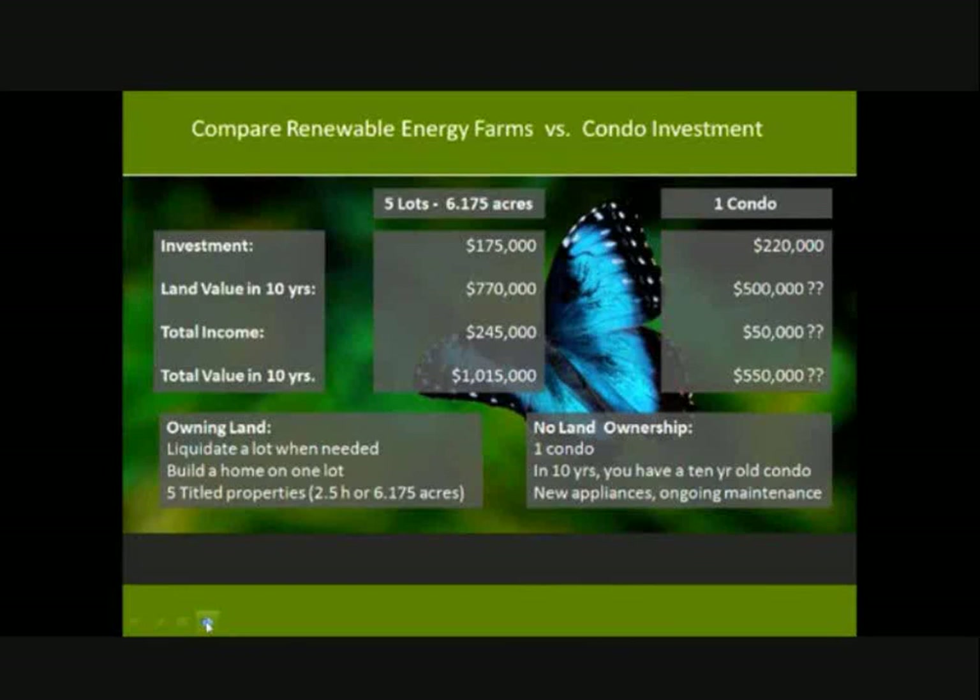With five lots you have ownership, title property in a high-growth area, and maximum flexibility: you can liquidate a lot whenever you need cash, build a house, sell one or two lots, or sell a lot to pay for building your home on another lot and keep the rest in the biofuel program. Total value of five lots is over a million dollars, compared to approximately $550,000 questionable for one condo — which by year 10 is a 10-year-old condo requiring appliance replacement, ongoing maintenance, and consistent rental performance.